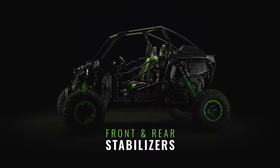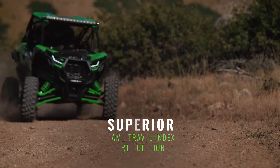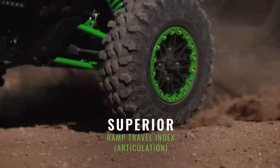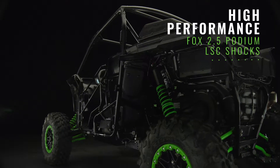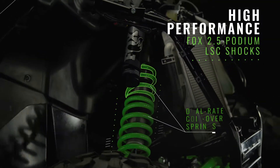All this suspension action is managed by front and rear stabilizers that help limit body sway. We collaborated with Fox on every detail of these massive dual-rate coilover shocks to achieve calm in the cabin.